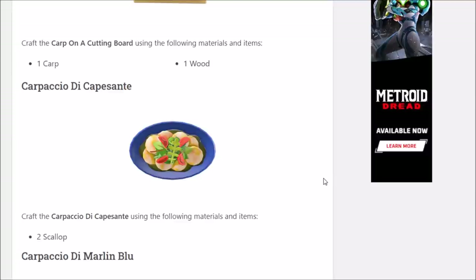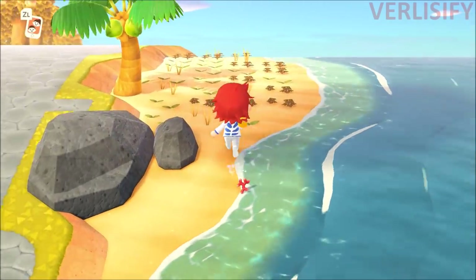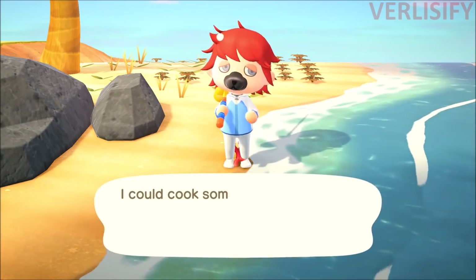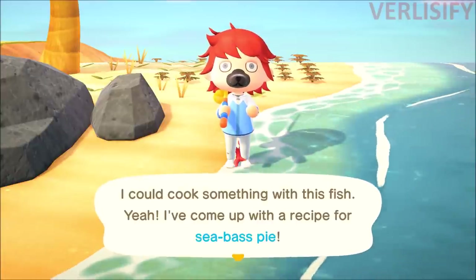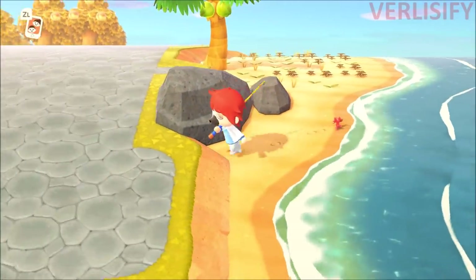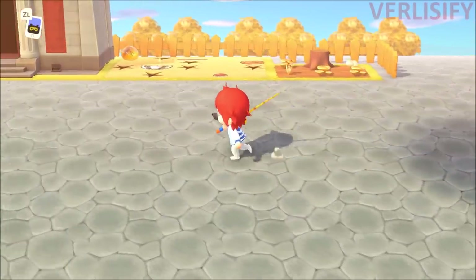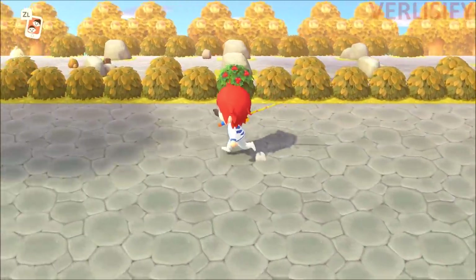So welcome to the grind once again. We caught a football fish — not expecting a recipe from that. Then we caught a sea bass: I can cook something with this fish — got a recipe for sea bass pie. The crazy thing is I've already had some other recipes randomly learned throughout this, so I don't know what triggers that either.